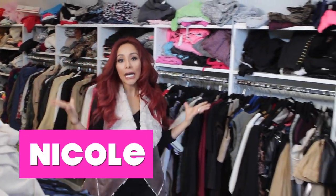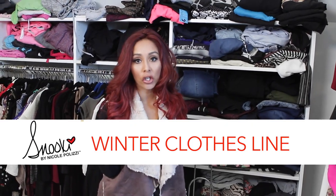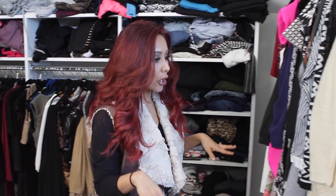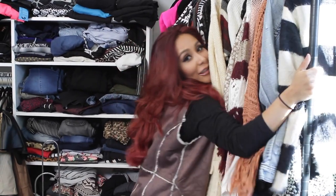Hey guys it's me and we're in my closet again. I know you all love touring my closet so I'm doing another closet special and this is about winter and being cute. I have this full rack here and this is all my clothing line.